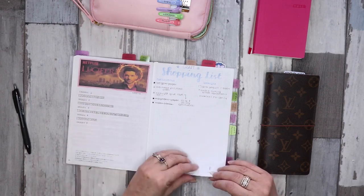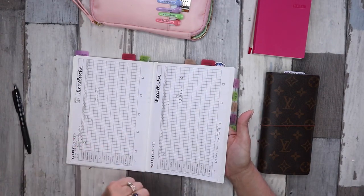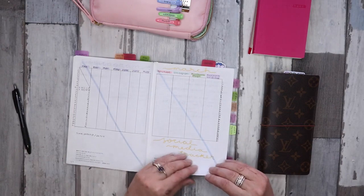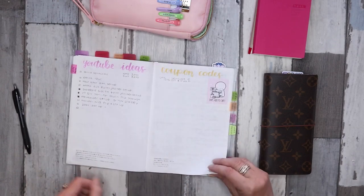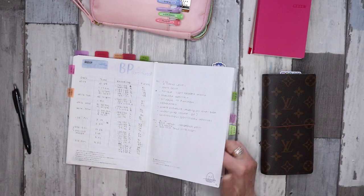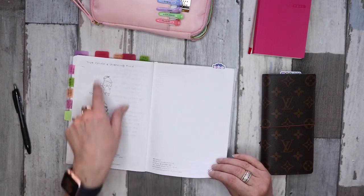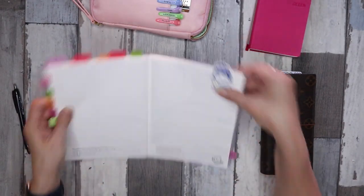I also had some series trackers, a craft shopping list, and trackers for headaches and heartburn — but my heartburn has subsided so I didn't use that one. I took some doctor's notes, sticker ideas, layout ideas, wish lists, YouTube ideas, coupon codes, and more doctor's notes. I had some issues with blood pressure so I had to record that for a while, plus some sketches I might need to reference throughout the year.